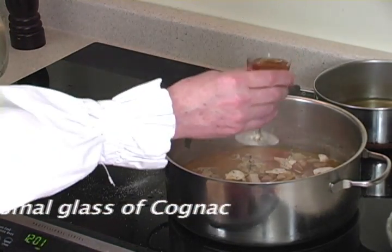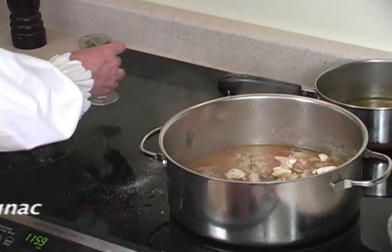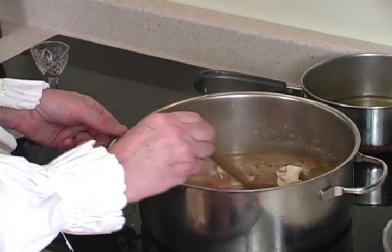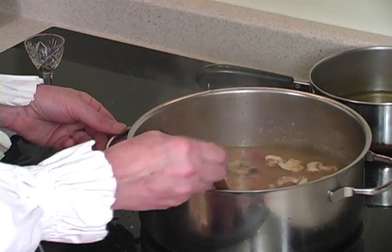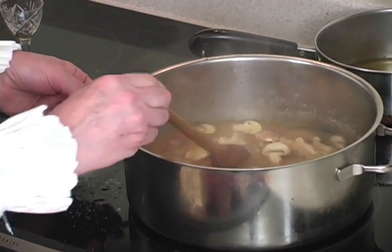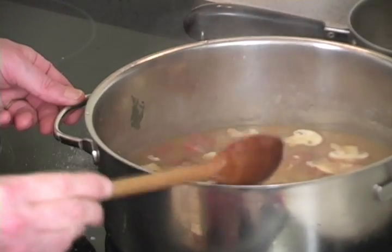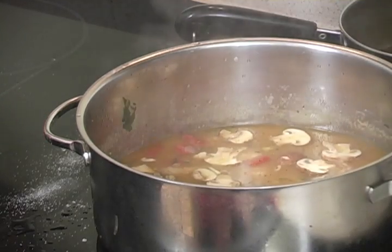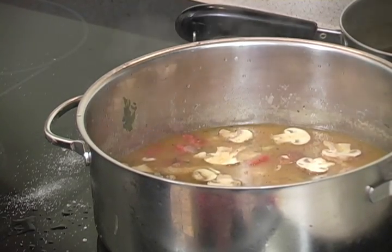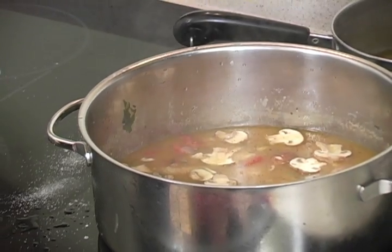À votre santé! From now on, we cook this without the lid, so it reduces a little.